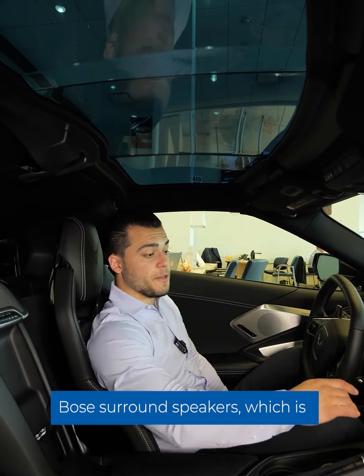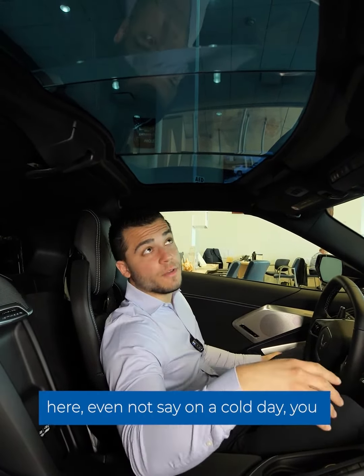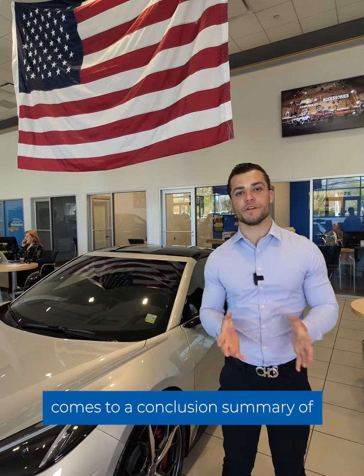This car does come equipped with surround speakers, which is really nice. And if you take a look up here, even on a cold day when you don't want to take the top off, you can still see through the roof, which is really nice.